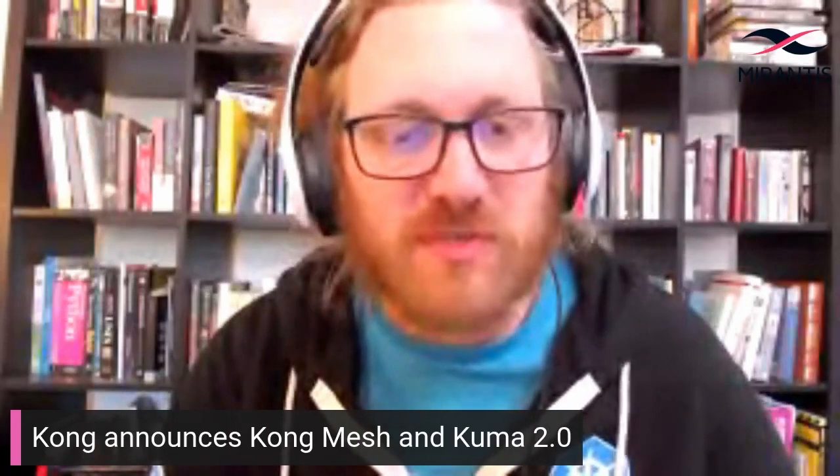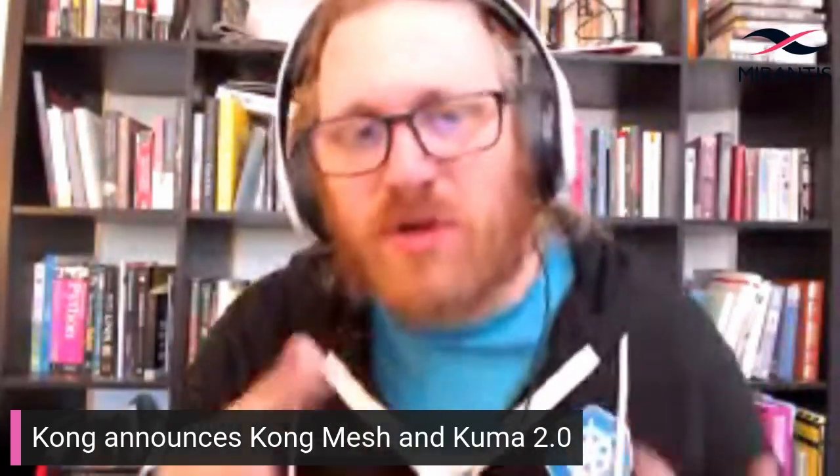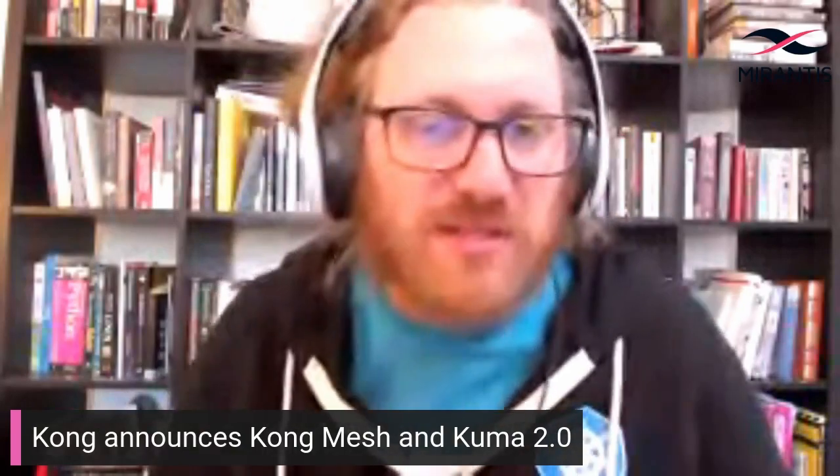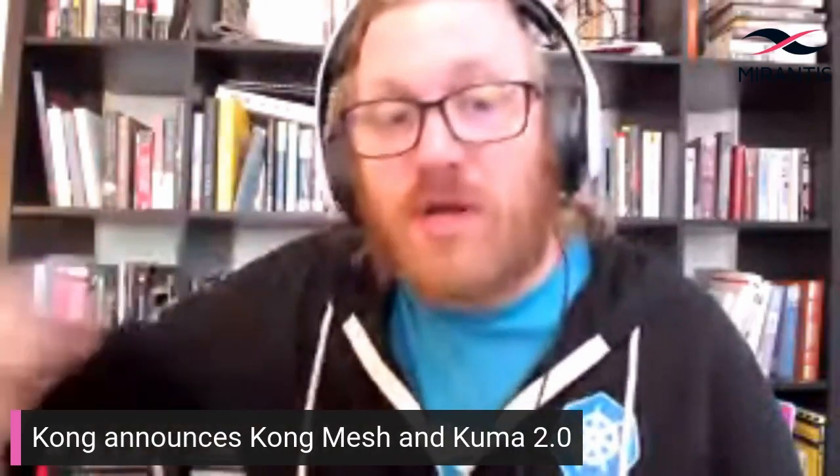Kong announced the 2.0 release of their Kong Mesh and Kuma service meshes, with the big headlines being eBPF support and three next-generation policy updates. Kong Mesh is the company's enterprise offering, which is built on top of the open-source Kuma, and Kuma, in turn, is built on top of Envoy.